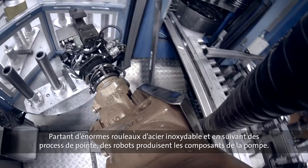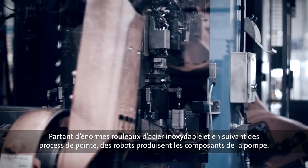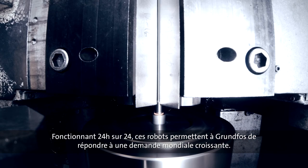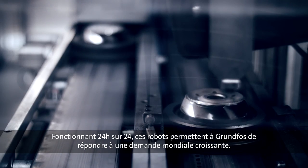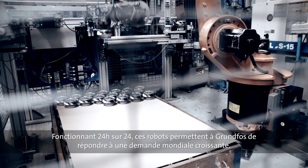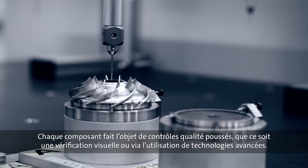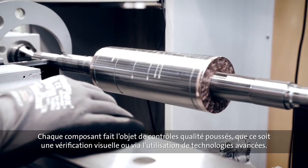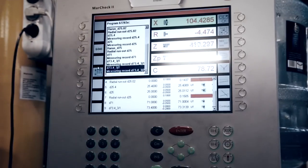The large stainless steel rolls are transformed into pump components by means of state-of-the-art processes and robots. Operating around the clock, the robots are a vital part of making sure that Grundfos can meet the growing global demand for SP pumps. Throughout the manufacturing process, the individual components are subjected to thorough quality checks, performed visually or by means of advanced computer technology.